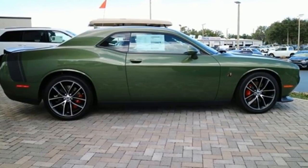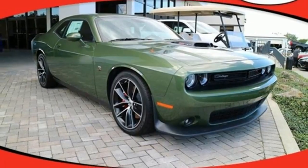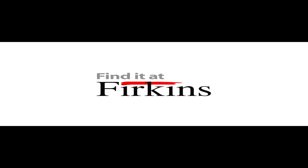Embrace your wild side with a car that never backs down. Take this Challenger for a test drive today. Find it at Furkins.